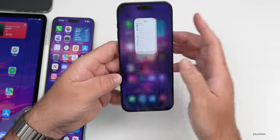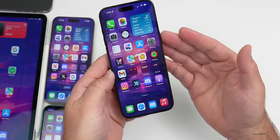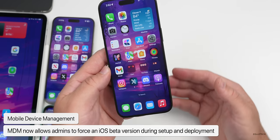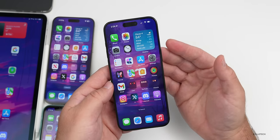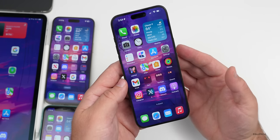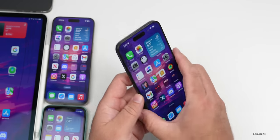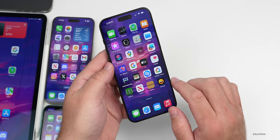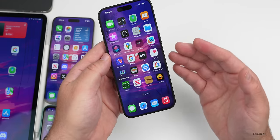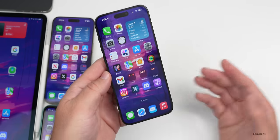iOS 17.5 also brings MDM improvements — admins can now force devices to use a beta version during setup. Additionally, NFC for third-party payments, added in iOS 17.4, hasn't been approved in the EU yet, but according to Reuters it will be approved next month, likely launching with iOS 17.5. This would allow third-party apps to use the NFC sensor and let you set a default wallet app instead of Apple Pay.